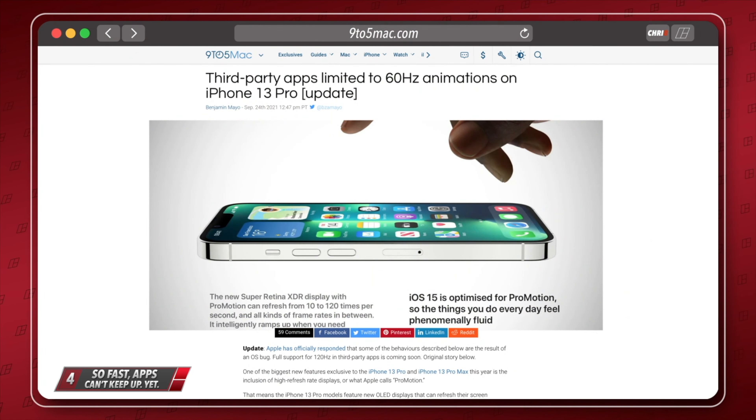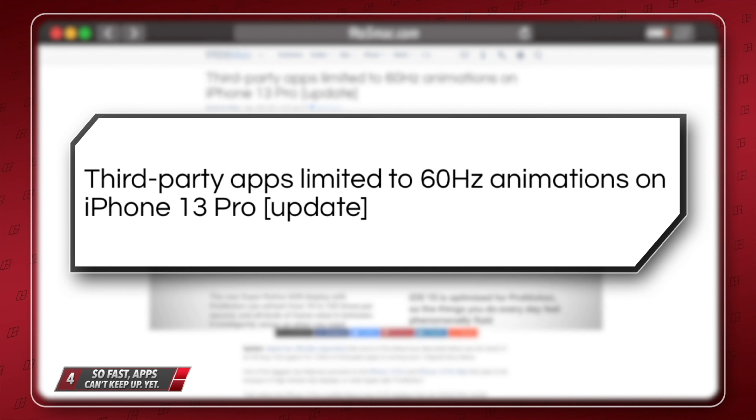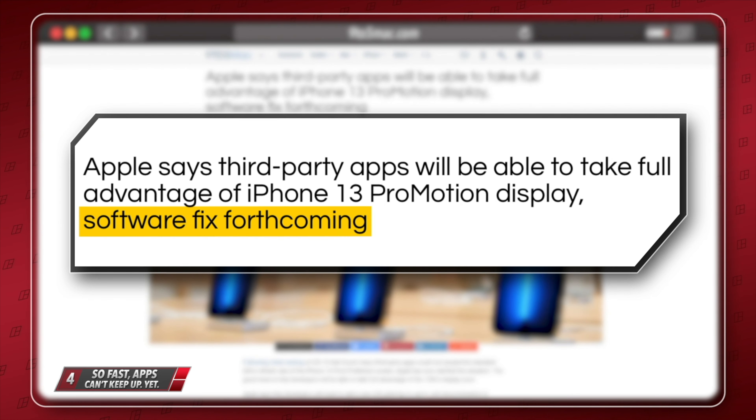In connection to that new 120Hz display, some apps aren't optimized and aren't taking advantage of the ProMotion feature just yet. This isn't much of a problem as they'll be updated soon.